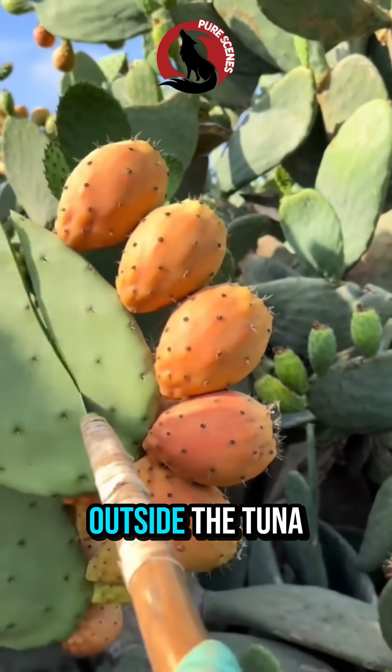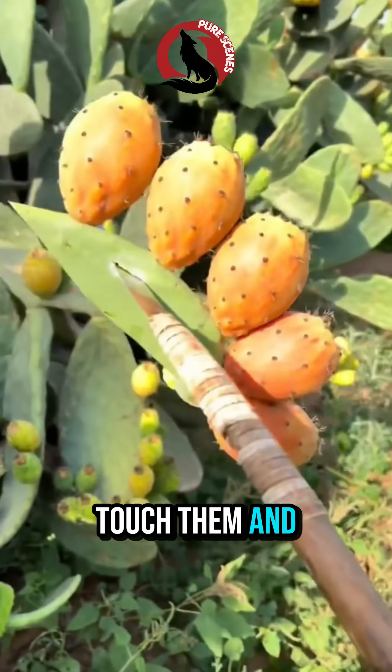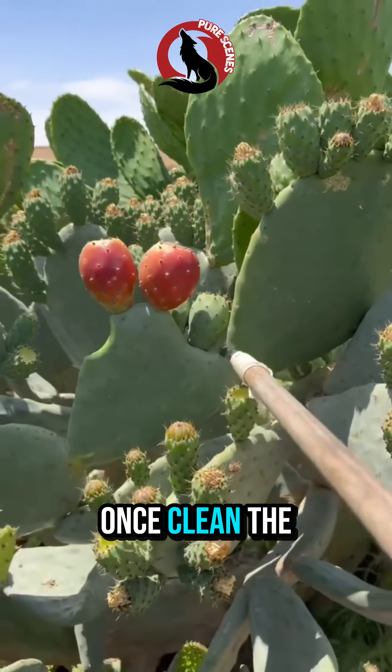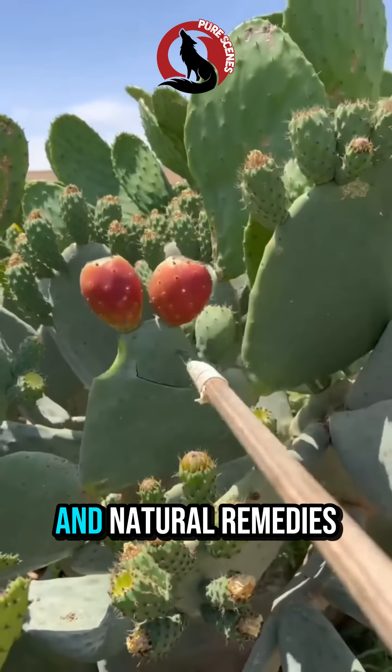But don't let the beauty fool you. Outside the tuna fruit are tiny, hair-like spines called glochids. Touch them, and you'll regret it for hours. So harvesting this fruit is almost like defusing a biological landmine. Once clean, the tuna becomes a powerhouse — from juices and jams to skincare and natural remedies.